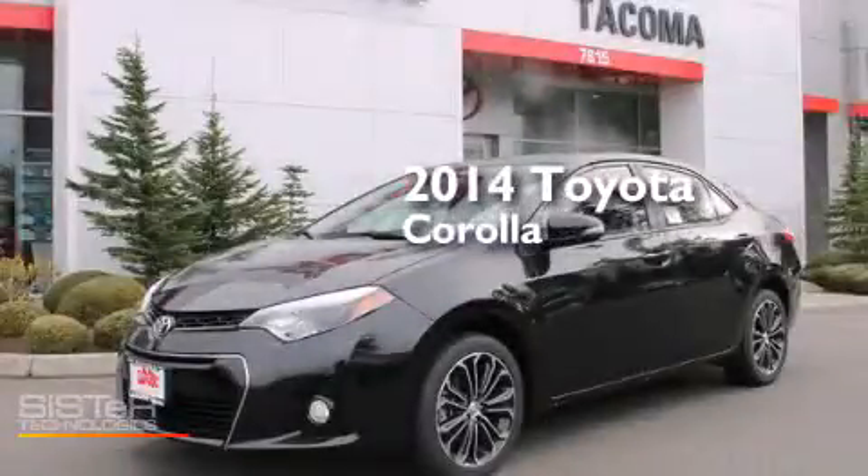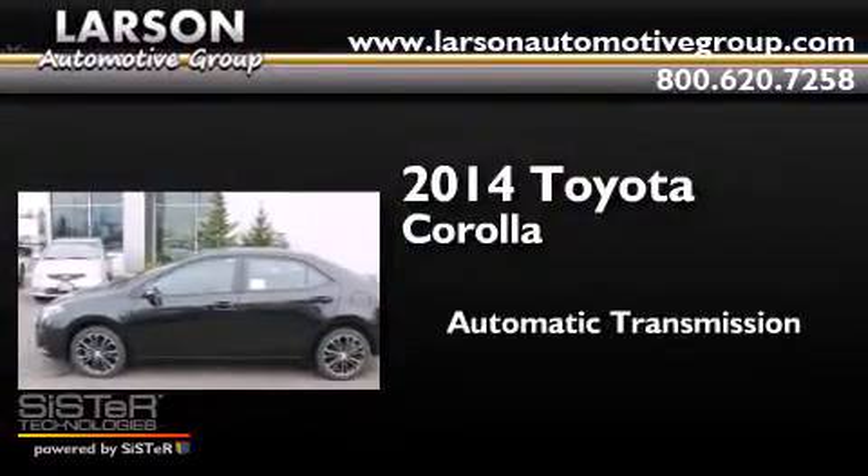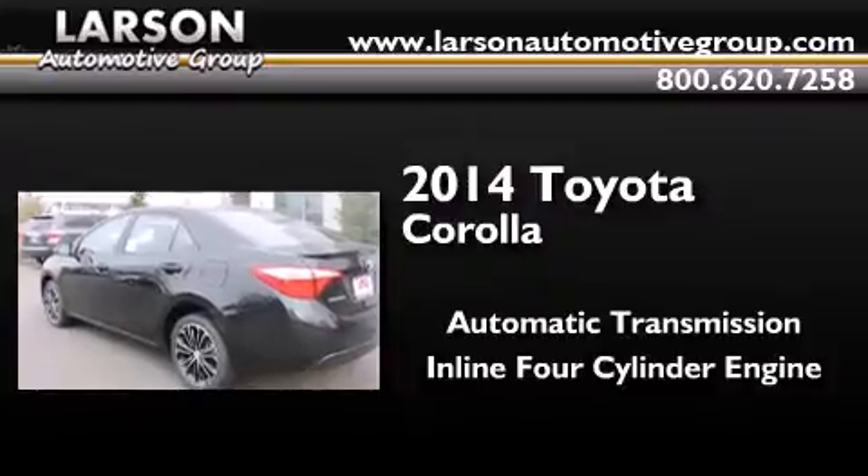This is a brand new 2014 Toyota Corolla. This four-door sedan has an automatic transmission and an inline four-cylinder engine.